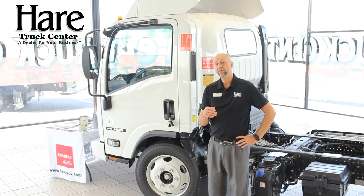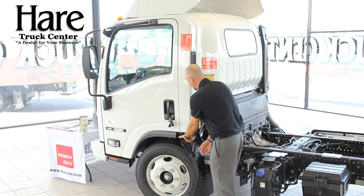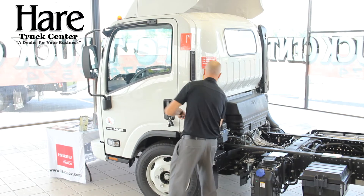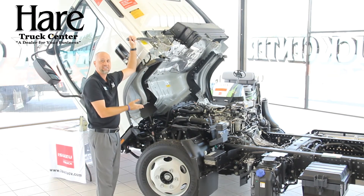You may have also heard these called tilt cabs, and let me tell you why. By simply pulling a switch here and lifting it up, you get very easy access to work on these vehicles.